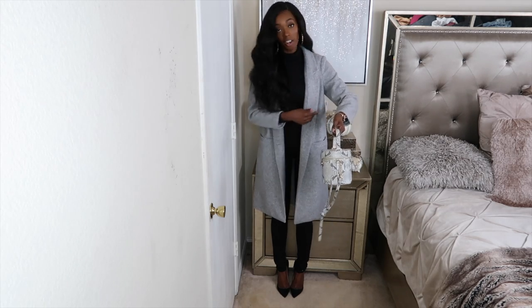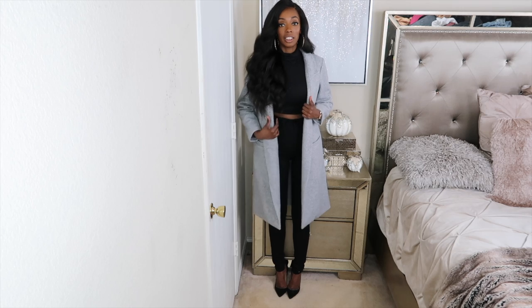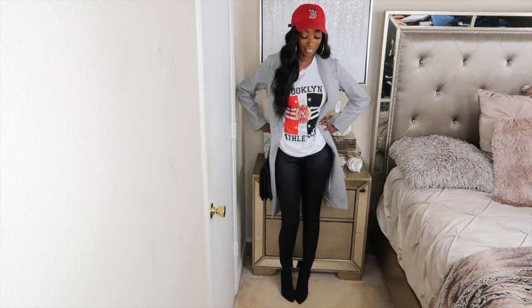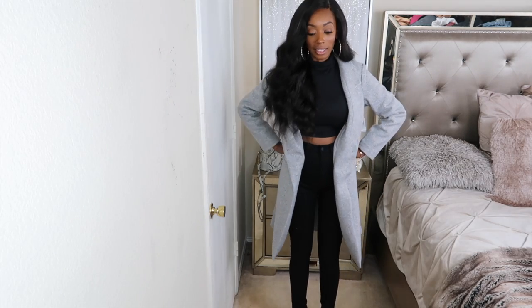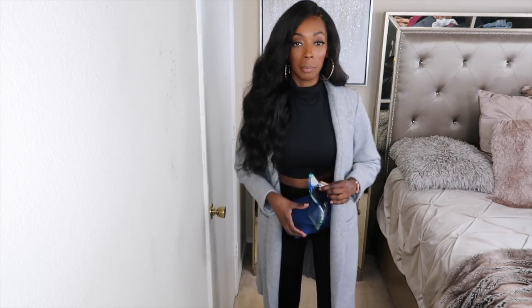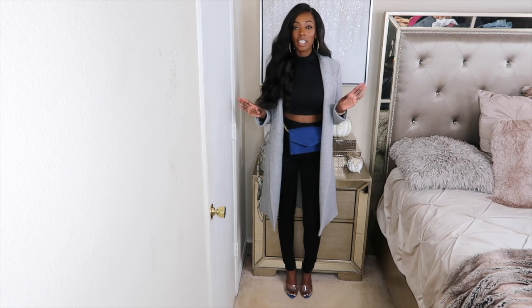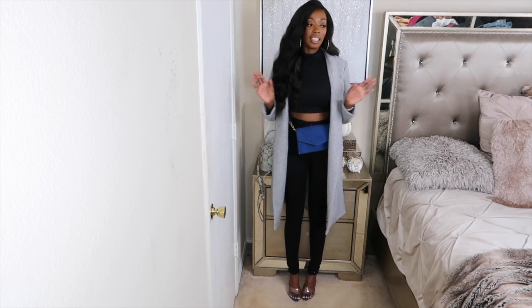I got this gray coat in a small and I'll pair it with this snakeskin print bag. I love this gray pea coat or wool coat — I styled it multiple ways, some more dressy and some more casual. I also threw on a little fanny pack and my blue Steve Madden mules with the snakeskin print to match the bag. This look is effortless — dressed up but also dressed down.